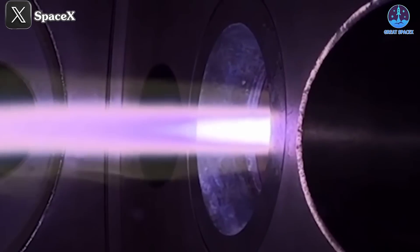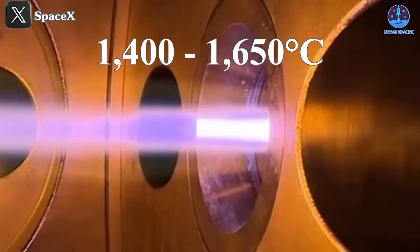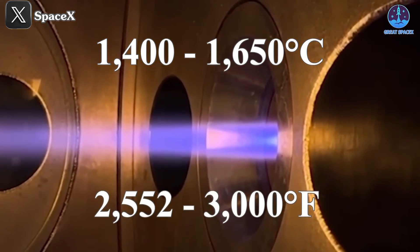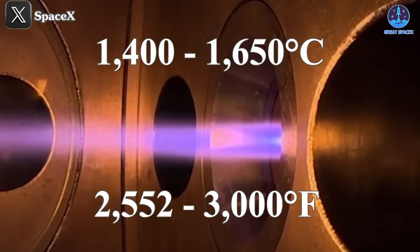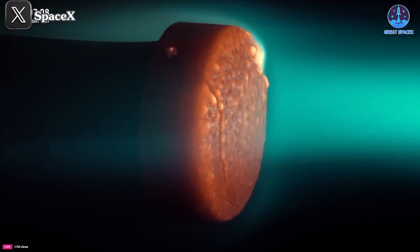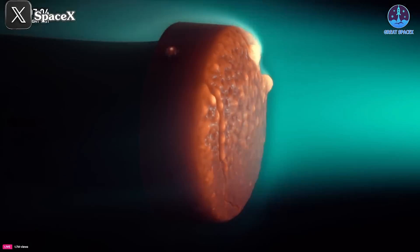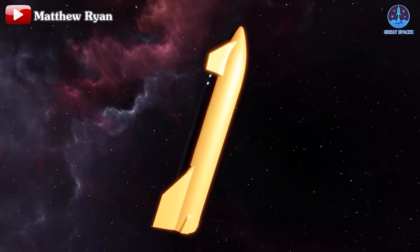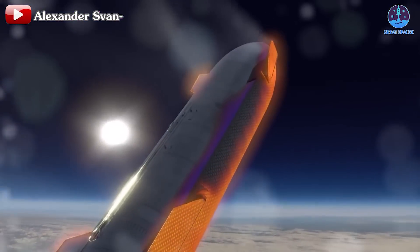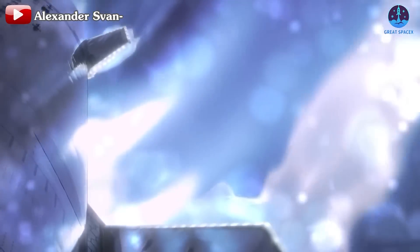Using a flame generator, SpaceX replicated temperatures ranging from 1,400 to over 1,650 degrees Celsius — or 2,552 to 3,000 degrees Fahrenheit. Flames transitioned from blue to purple, visually indicating the intensity of the heat. The material began to crack and melt as the test progressed, offering valuable data on its performance under extreme stress. These controlled failures are a key part of SpaceX's process, helping engineers identify weaknesses and push the limits of the technology.